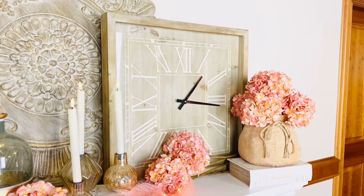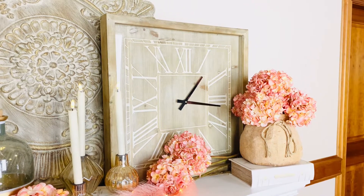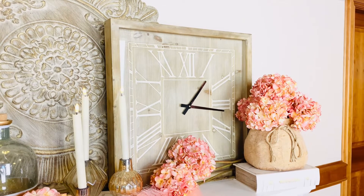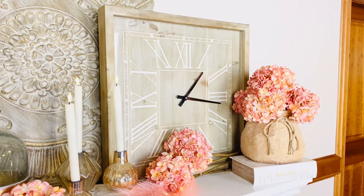I think a clock really makes a room, but I have to say this one is even a little more special. I love that neutral, soft, lighter tone of wood, but it's not too light. It doesn't decide the direction of the room. It's definitely that look that I'm seeing in furniture that I think is so beautiful.